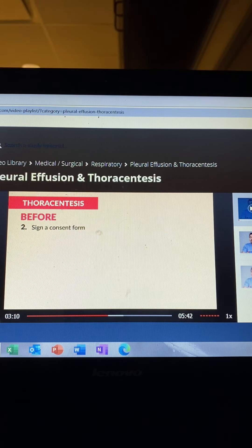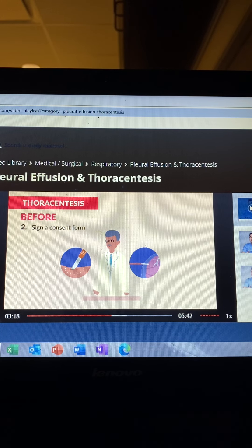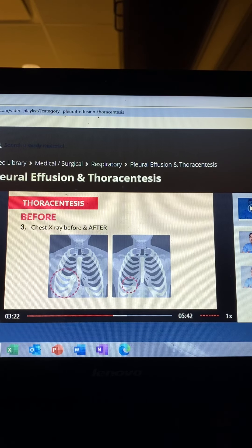The second pre-procedure step is to have the patient sign a consent form, typically required for all surgical or invasive procedures where the HCP will be using a sharp object. Lastly, we get a chest x-ray before and after the procedure to compare fluid levels and lung expansion.